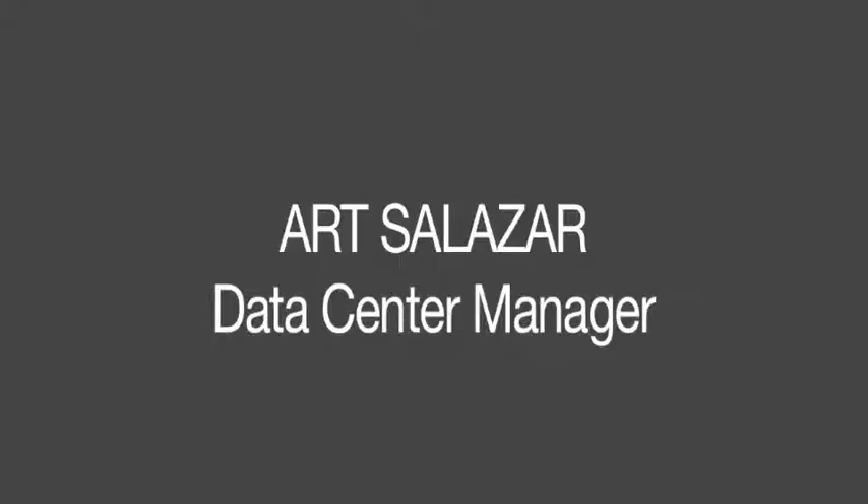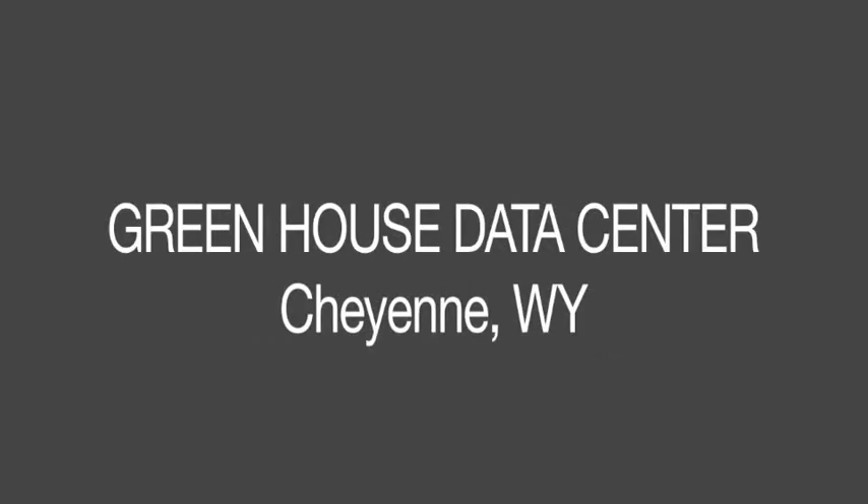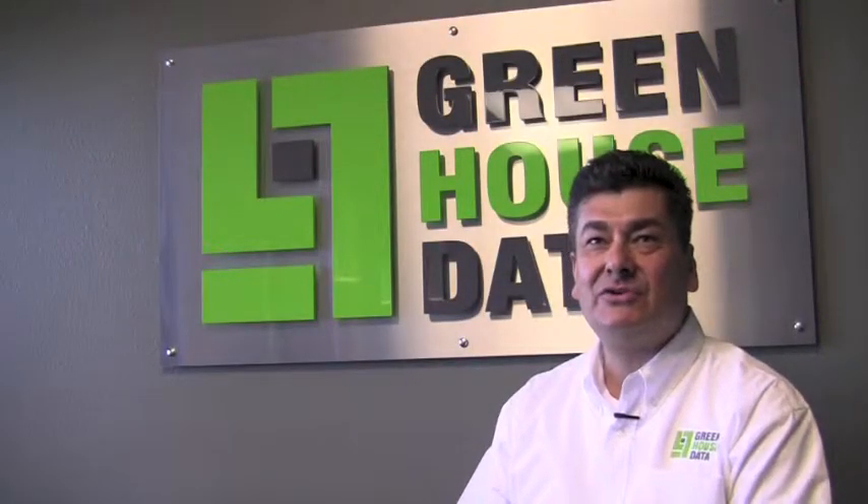I think we're distinguished in two areas: our green initiatives, but also we go the extra mile for all of our clients, above and beyond what normal data centers will offer in terms of service level and hands-on assistance. Welcome to Greenhouse Data. My name is Art Salazar, and we're going to go on a tour of the data center.